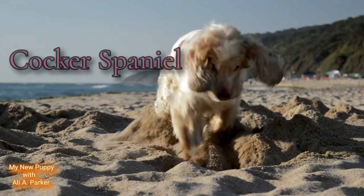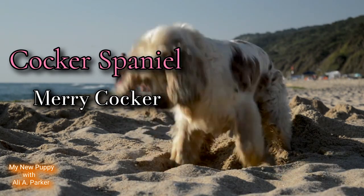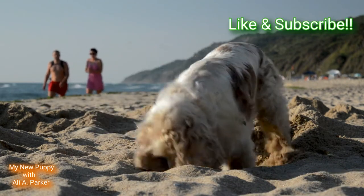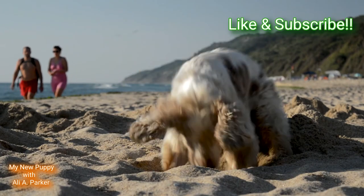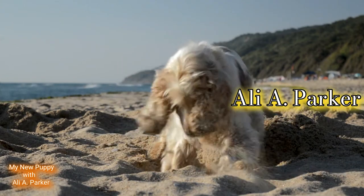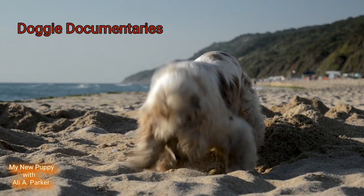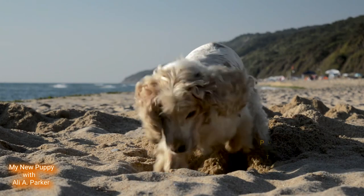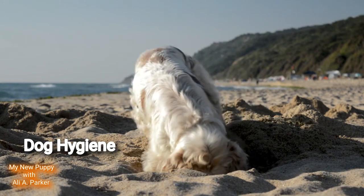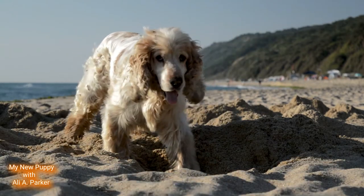The cocker spaniel, or the merry cocker — we're going to get into this breed and its characteristics. Before we get started, hit that like button; it helps this channel bring more videos like this to you. Subscribe, and I'm your host Ali A. Parker. After you get done watching this video, make sure you check out my doggy documentaries, puppy and dog training videos, dog hygiene, health, and more. Okay, y'all ready? Let's begin.